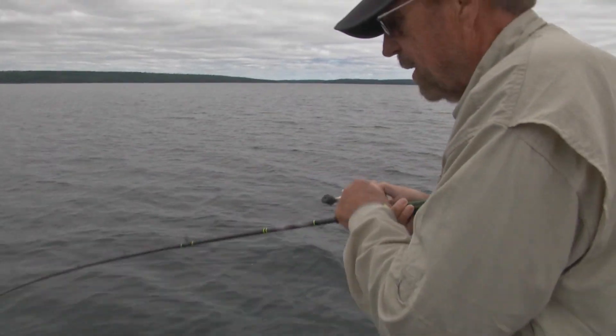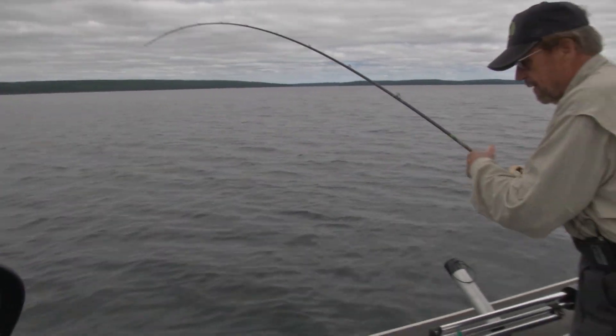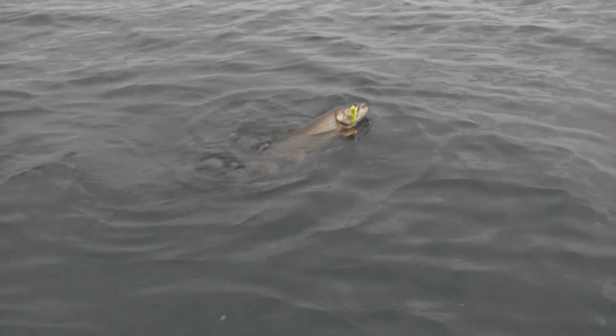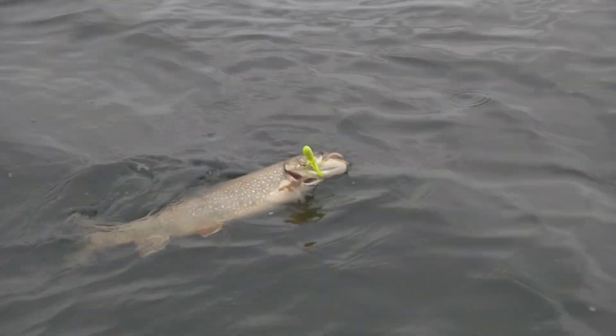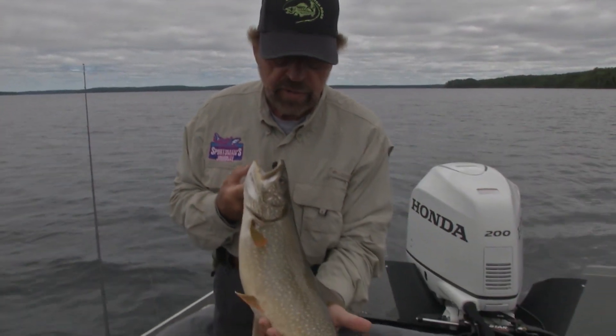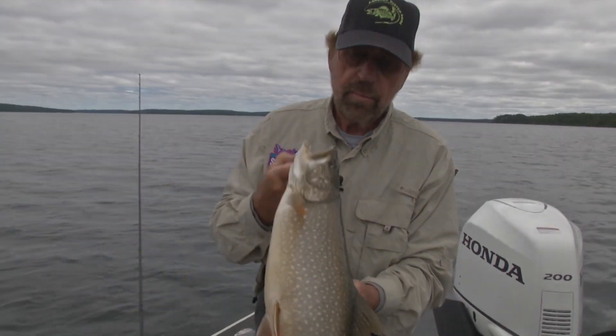He's probably too big for supper — we're hoping to get one for supper, but he's probably a releaser. We don't want these big spawners. Oh, there he is! What a fish to start out with. Beautiful — nice kind of a gold and silver. Wow, nice redfin. Holy schmoly. There she is, a native lake trout out of Clearwater West. Beautiful fish.